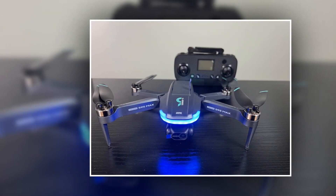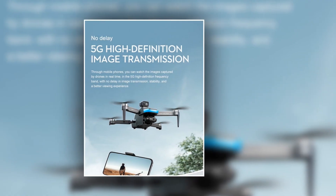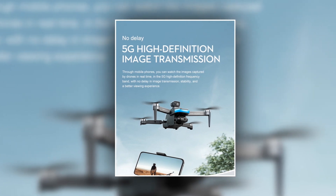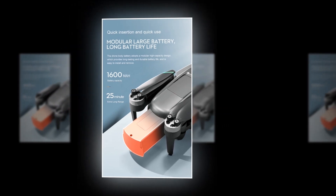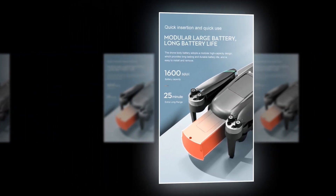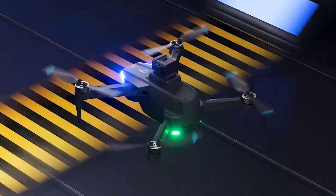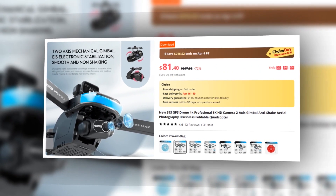Take control of your creativity with the front-facing 4K two-axis pan-tilt camera, allowing you to capture dynamic shots from different angles with ease. The S9S GPS drone also features USB intelligent charging for convenient power management. With a rechargeable 7.4V 1600mAh lithium battery providing up to 25 minutes of flight time, it's always ready to soar. This drone has a 4.9 rating on AliExpress, so we recommend it to you.